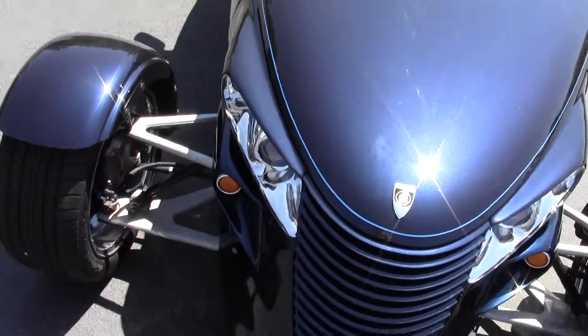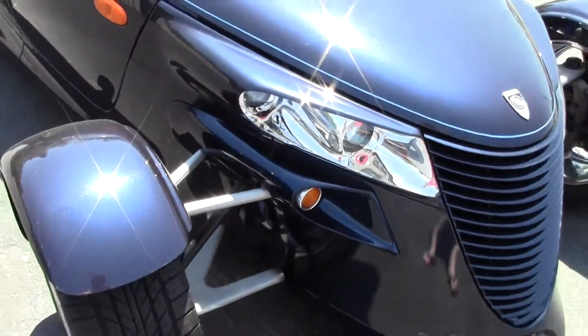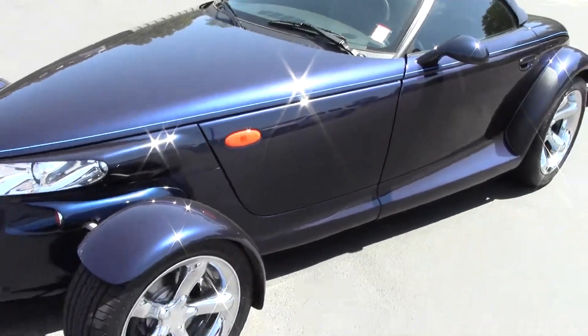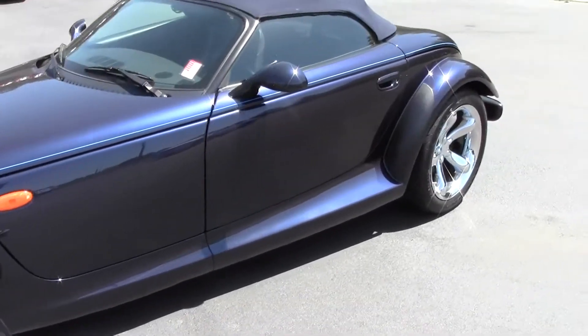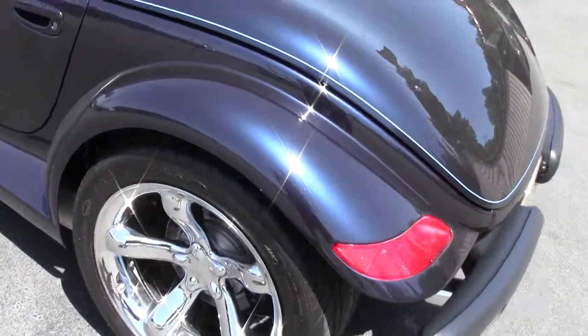The front bumper has been removed and the turn signal moldings have been fitted to the body. We do have the original bumpers and they can be added if you prefer. Eagle GSD Goodyear tires, like new.